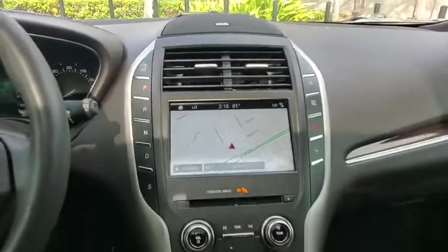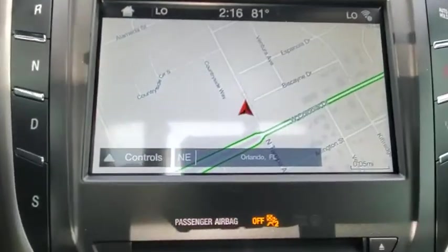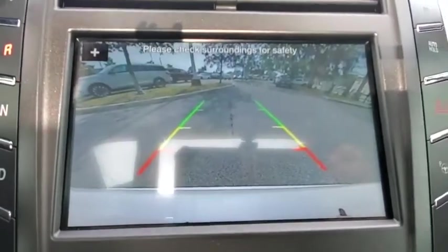Cruise control, keyless start, aluminum wheels, auto dimming rear view mirror. Come take a test drive today.